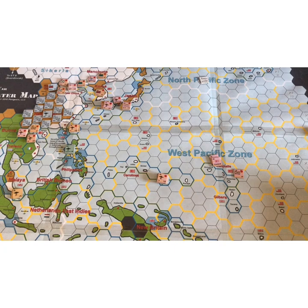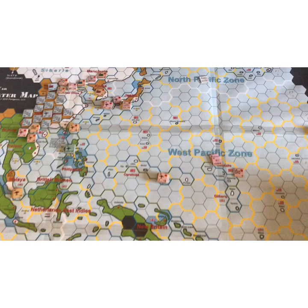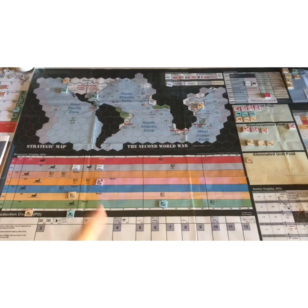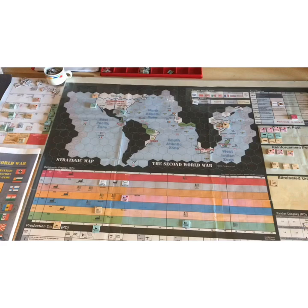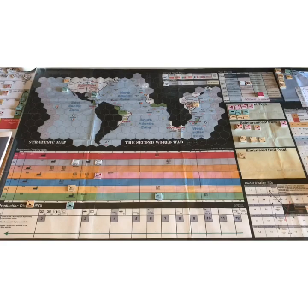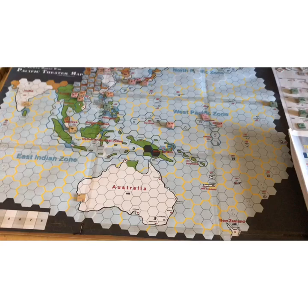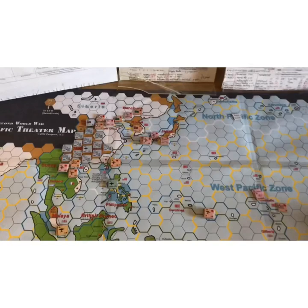What I'm going to present is not so much the beauty of the components but just to explain what's in the game, something about how it works, and then I'll do another video with an example of play. I'm going to concentrate on the Pacific Theatre. It's a global war game - you can play the whole war, for which you'd have a Pacific Theatre map, a strategic map including the Americas and African continent, various charts and displays, and another map for the Eastern Theatre. You can play them all together or separate theatres.